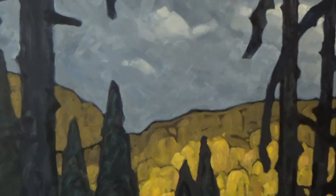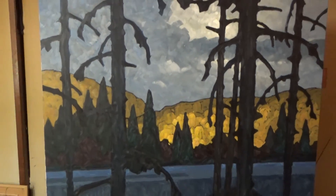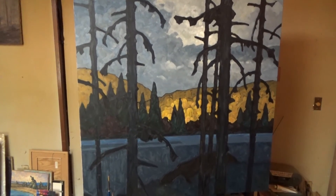I know I didn't take you along with me while I painted today, but I did want to show you the progress thus far. Have a good night, everyone.